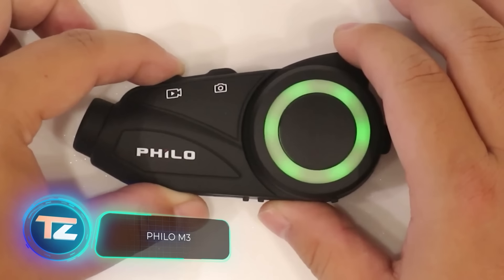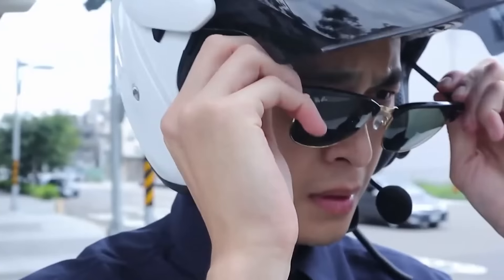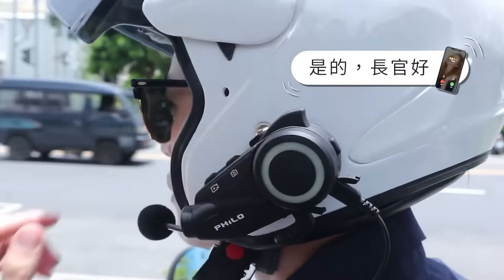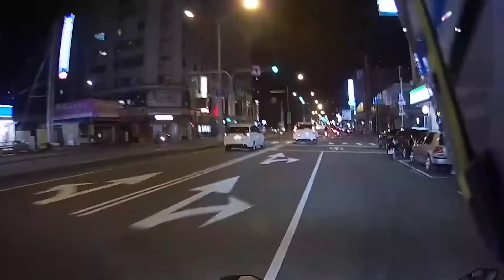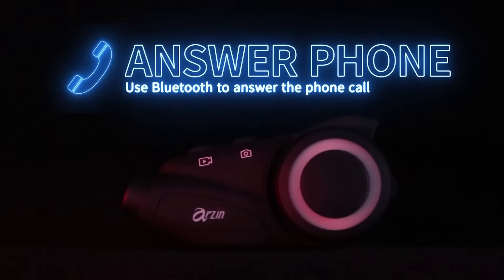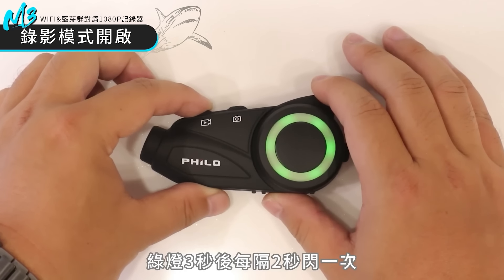If you're a motorcyclist, you should check out the Philo M3 camera. It easily attaches to the helmet, capturing a wide 120-degree view. Boasting one of the most powerful batteries in the industry, it records continuously for up to seven hours. The camera delivers full HD 1080p quality at 30 frames per second. Its built-in anti-shake system ensures clear footage in any conditions. With features like Wi-Fi and Bluetooth, it even supports police radio equipment. Store your recordings on a micro SD card with a capacity of up to 128 gigabytes. You can get it for $833.